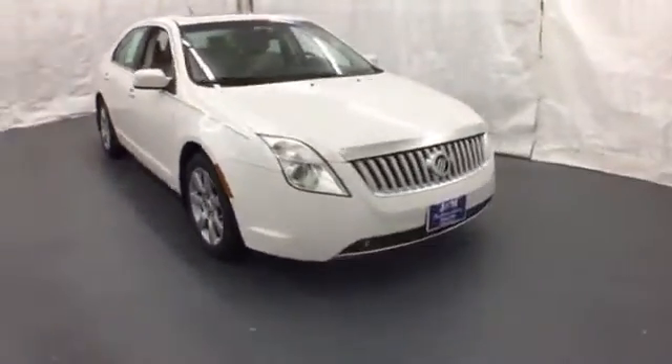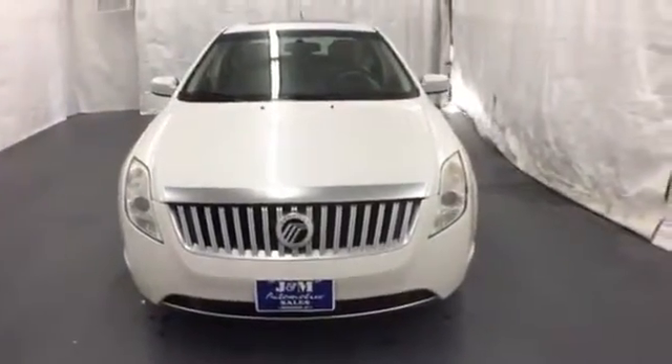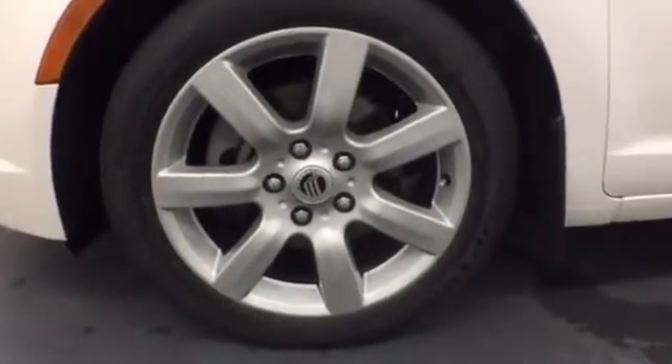The Milan gets an extreme makeover this year with sensational styling, more power, improved fuel economy, and an incredible array of standard state-of-the-art features.